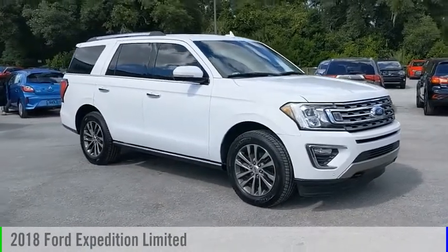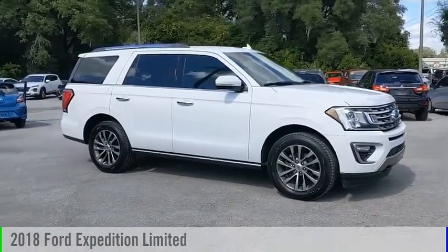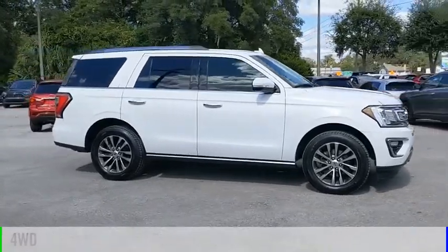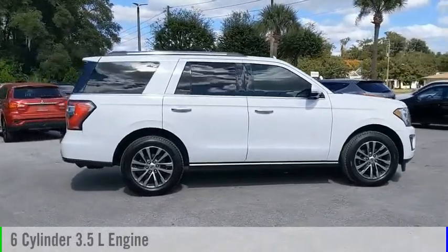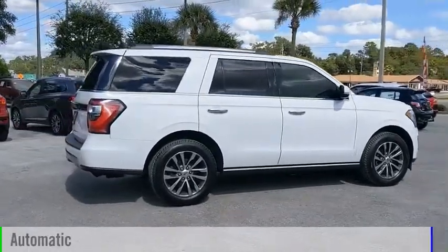You are going to love the 2018 Expedition. This vehicle is powered by a four-wheel drive, six-cylinder, 3.5-liter engine, and comes with an automatic transmission.